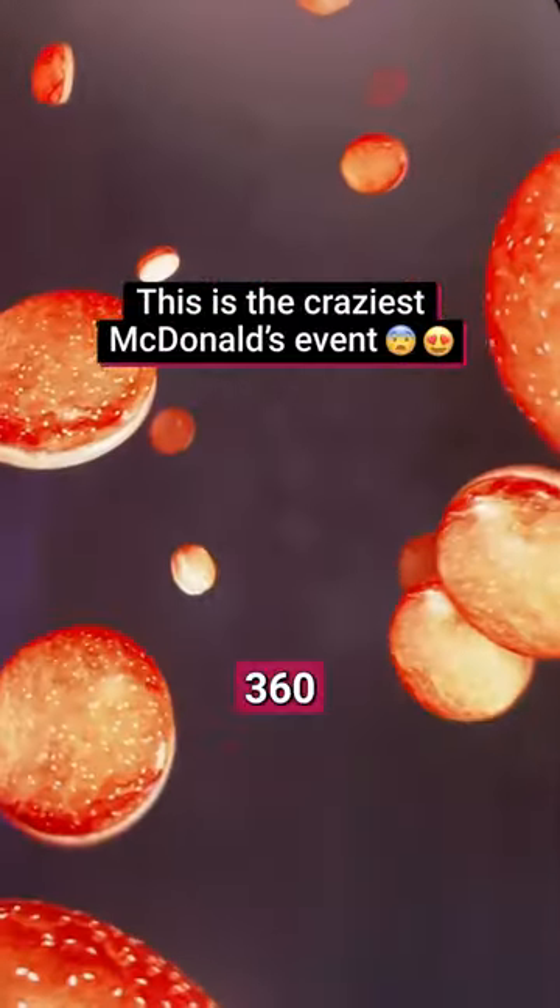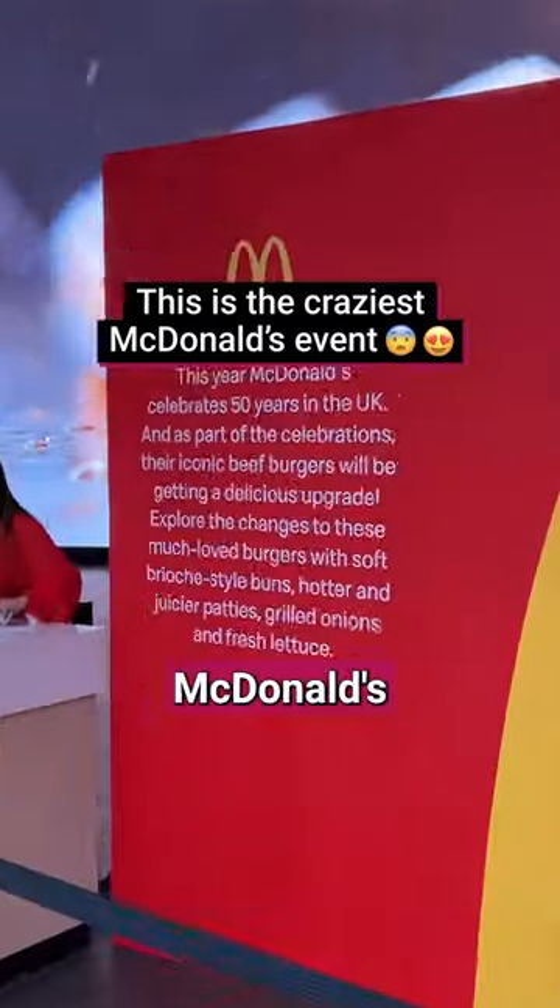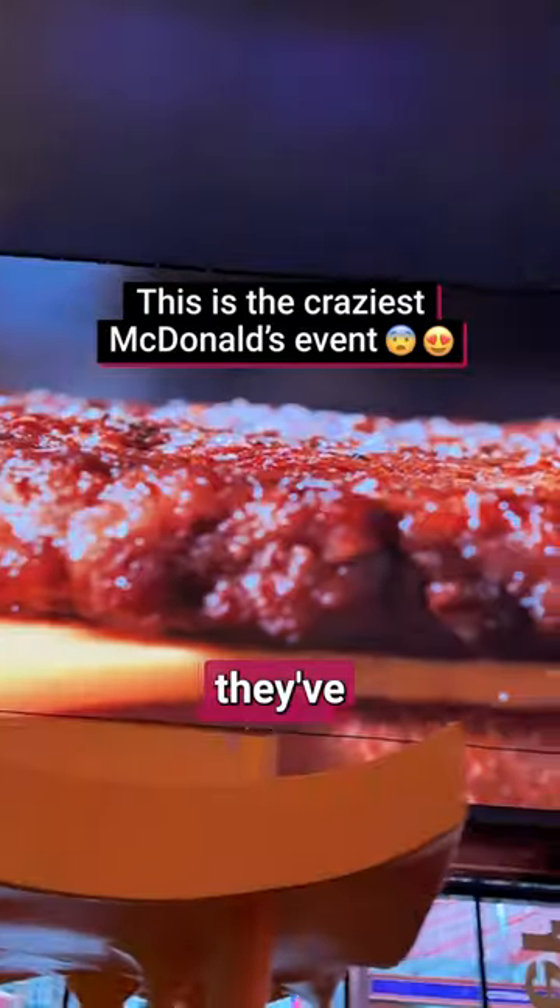McDonald's are currently hosting a multi-sensory 360-degree visual experience at Alternate London. The event is to celebrate McDonald's's 50th birthday and showcase how they've improved their burger.